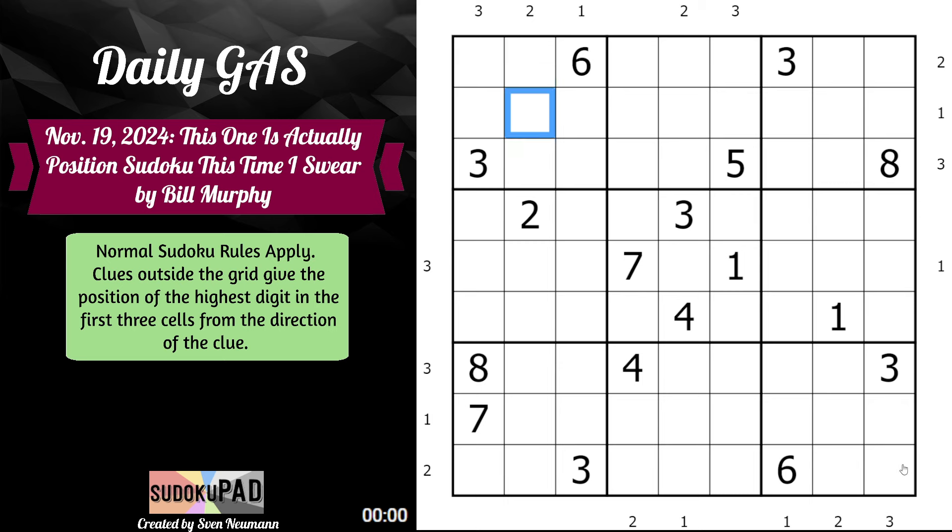The two in column eight here means that the highest digit in those three cells is in row eight, column eight. It's always from the direction of the clue — so the third cell in this group of three would be the highest digit. And that's it. Those are the rules. Let's just jump right into it.